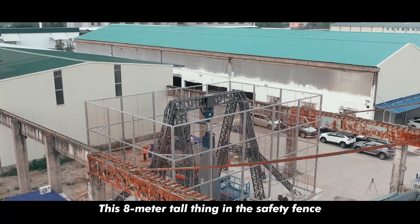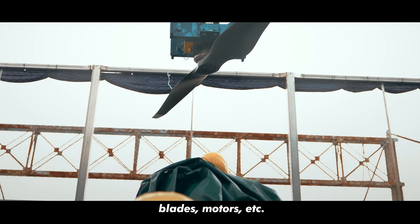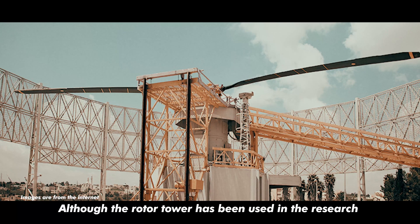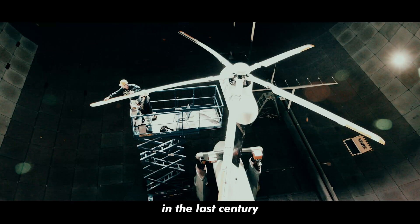This eight-meter tall structure inside a safety fence — consisting of the gantry, upper and lower towers, blades, motors, and more — is the secret weapon to test the performance of flying car propellers: the rotor test tower. Although the rotor tower has been used in the research and development of helicopter blades in various countries over the last century,